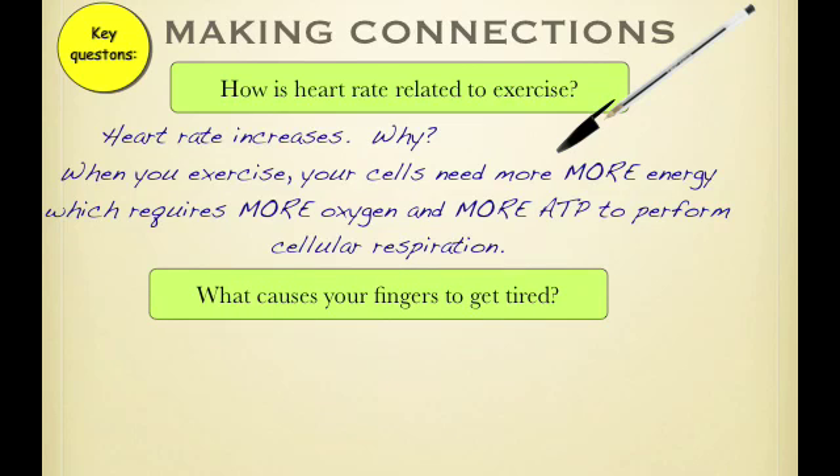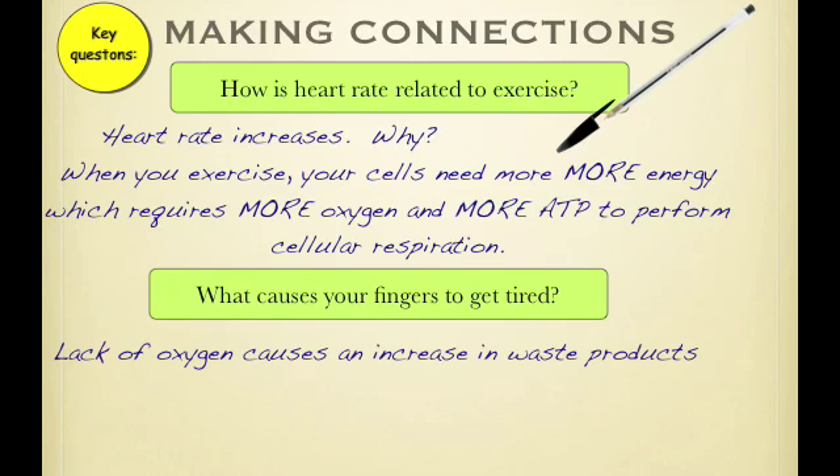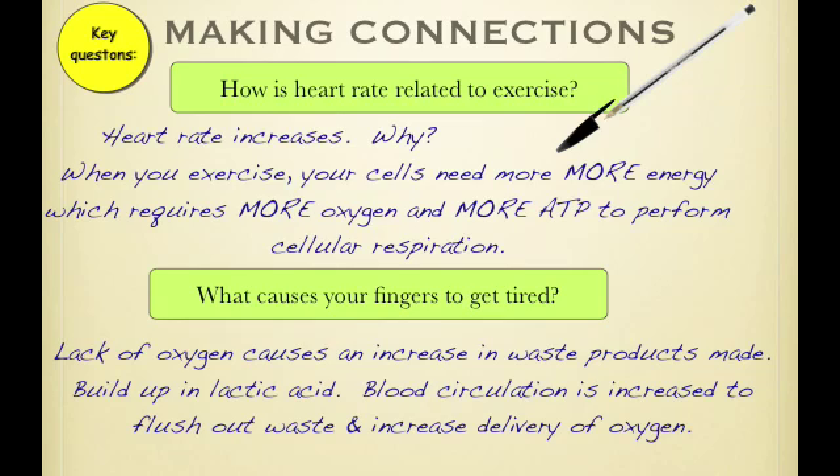Another key question is what caused your fingers to get tired when you were doing the clothespin exercise. The main reason is because waste products start to build up inside your cells. A lack of oxygen causes an increase in waste products — you build up lactic acid — and blood circulation is increased to flush out all those wastes.